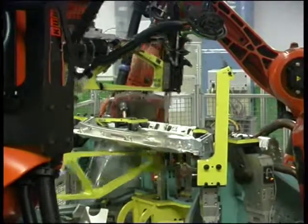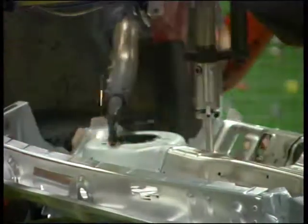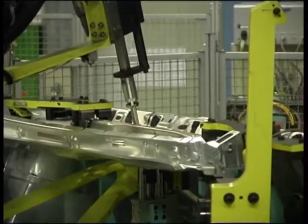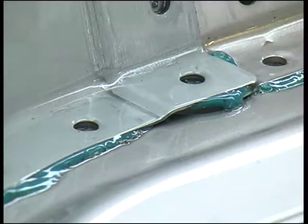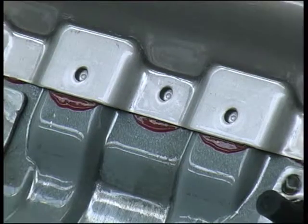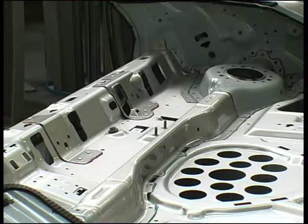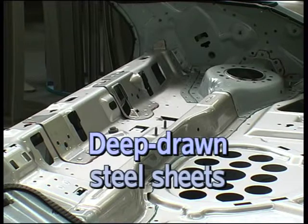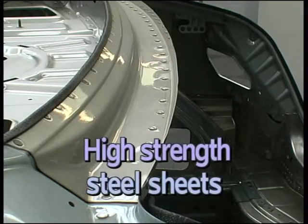Clinching and clinch bonding are used in situations where heat-related joining processes meet their limits or are unable to maintain higher joining strengths corresponding to the higher strengths of new materials. The sheet materials that can be bonded range from easily formable aluminium sheets to deep-drawn steel sheets, higher-strength steel sheets and high-strength steel sheets.